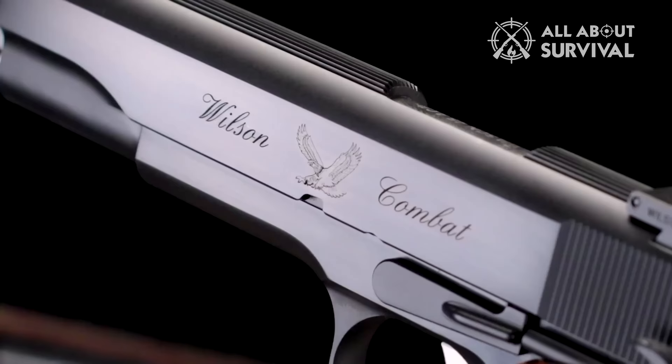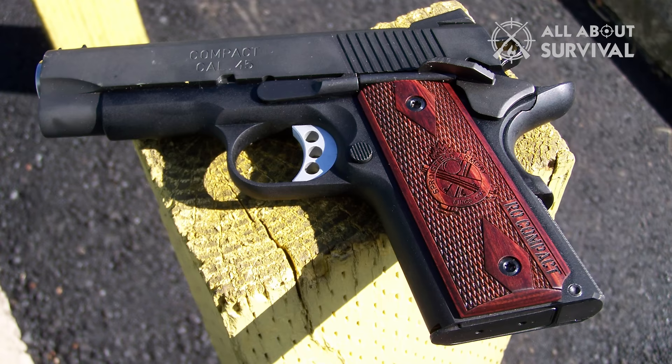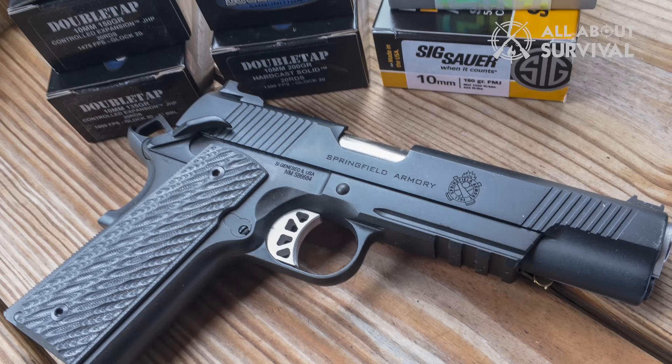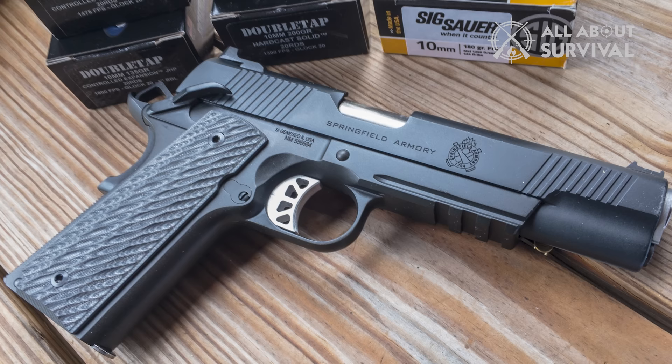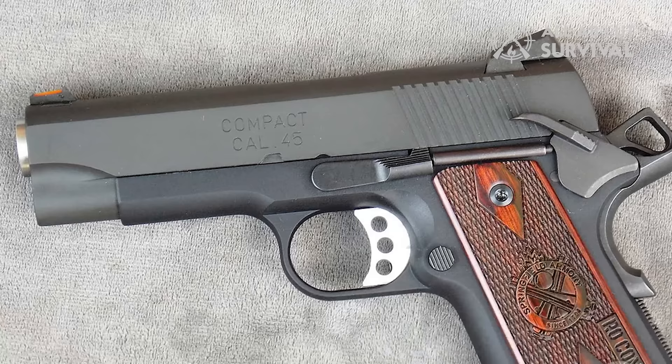Number 2: Springfield Range Officer 9mm. The only 9mm that was better than this one was the STI Trojan, but it has been discontinued, making the Springfield Range Officer the best current option. At this price range, you are getting a very potent and reliable gun that is accurate and comes with all the features you want. The rugged forged frame and slide mean this pistol will last a lifetime, and it is also very pleasing to the eye with its gorgeous, classic style.